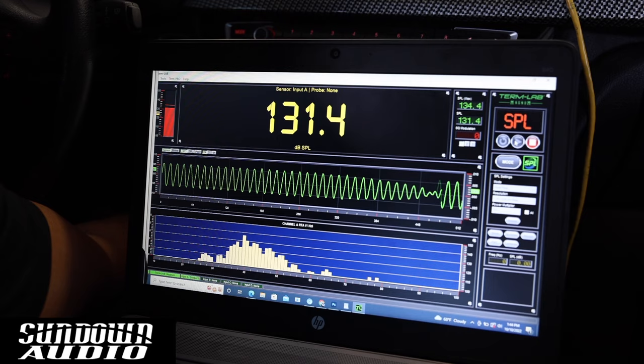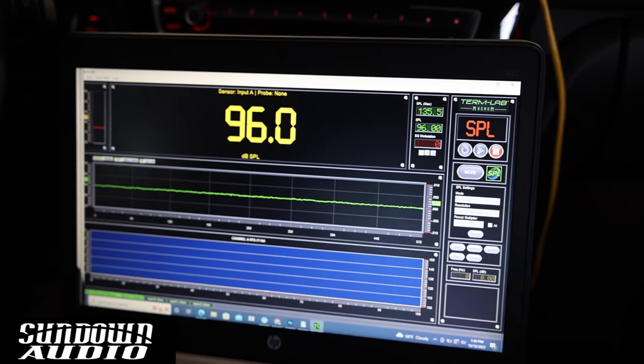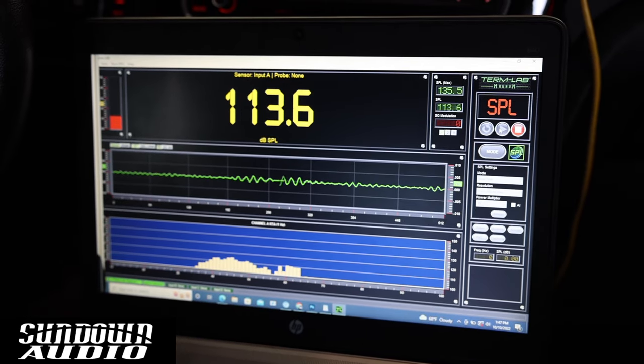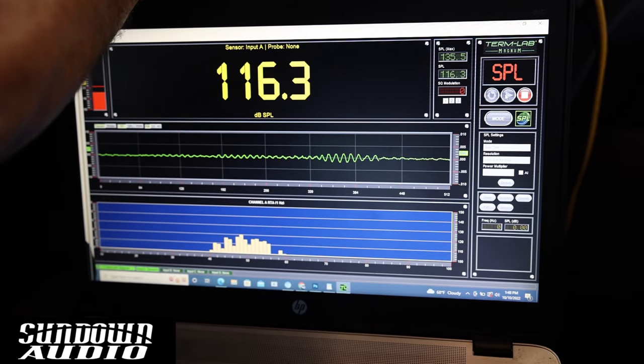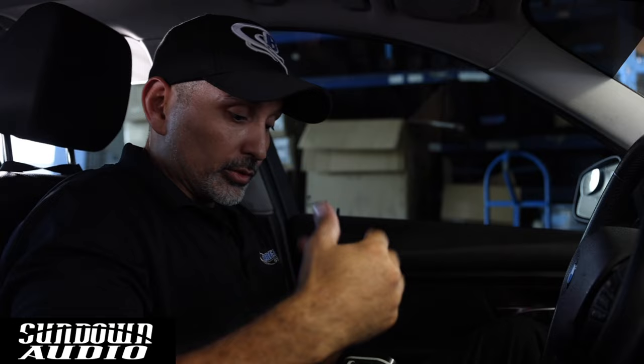Now let's check out the Sundown — we'll do the same songs in order. The Sundown hit 135.5 on the SPL meter. These Sundown woofers are definitely designed for SPL — that was super loud for a single 12. Listening to music, I'm actually surprised: this woofer keeps up with that nice snappy bass and the roll off is pretty nice. I was not anticipating it being as accurate as it is, especially in a ported box, but it does a great job.